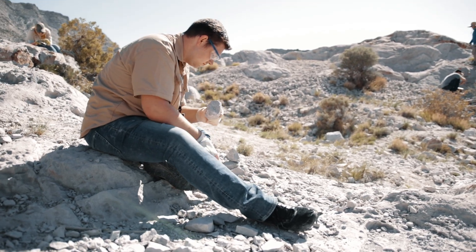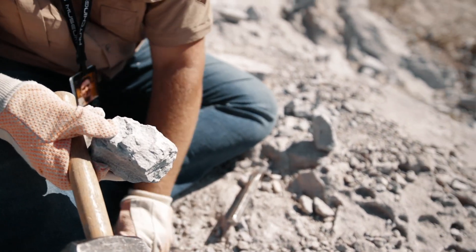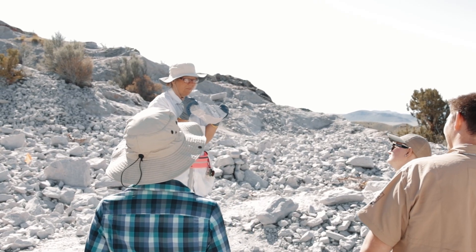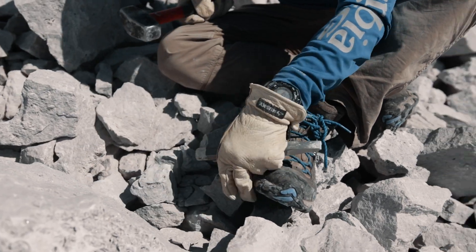Today, Topaz Mountain lies on public lands, where you can rockhound for the gemstone yourself. There are also a few small companies that have set up mining operations to help you find Topaz, the allure of the small crystals bringing rockhounders from all over the world.